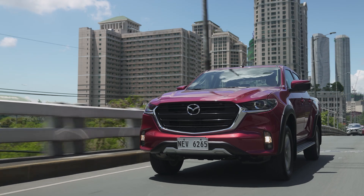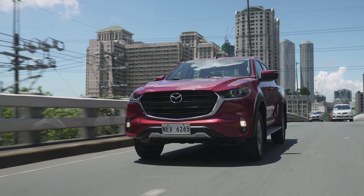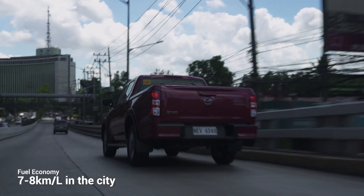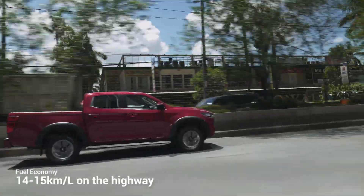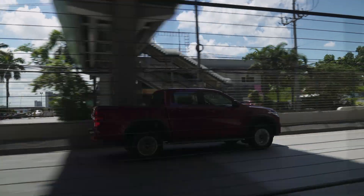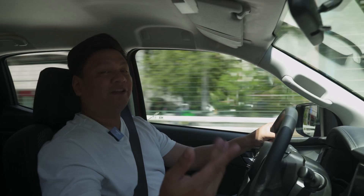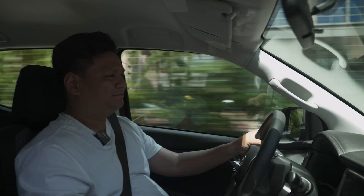Fuel economy is also great with the Mazda BT-50. Considering this is a big hulking truck with all that power and torque, you can still get 7 to 8 kilometers per liter in the city with diesel. On the highway, it reaches about 14 to 15 kilometers per liter. You have to put that into perspective — you're hauling a heavy truck with a real nice interior and all that power, so that fuel economy is right on par. Actually, kind of great.